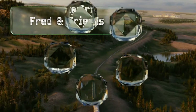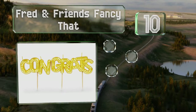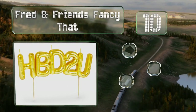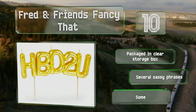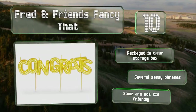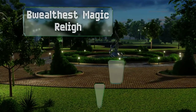Starting off our list at number 10, the Fred & Friends Fancy candles resemble miniature mylar balloons floating in the air, boasting gold foil details to add to the illusion. They're crafted from food-safe wax with a wooden toothpick handle to insert into the cake. These come packaged in a clear storage box and offer several sassy phrases; however, be aware that some are not kid-friendly.